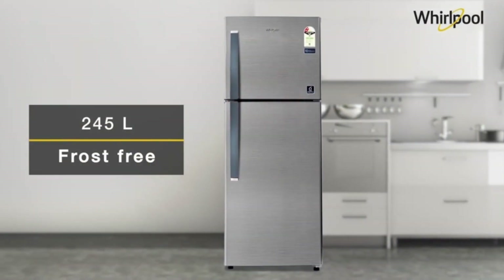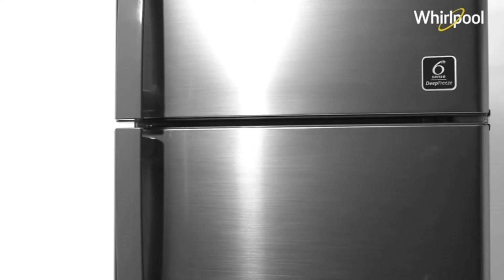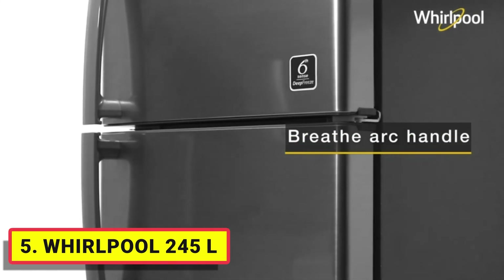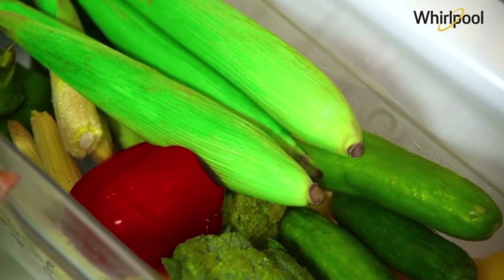Number 5. Whirlpool 245L. It features full circular airflow which keeps ice cream the way it is supposed to be — fresh. A unique additive prevents up to 99% bacterial growth, keeping fruits and vegetables fresh for a long time.